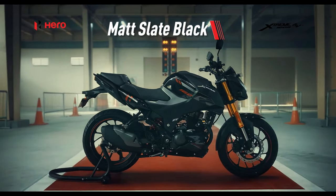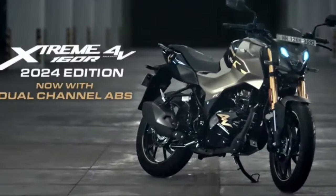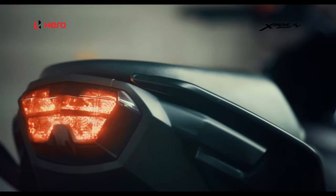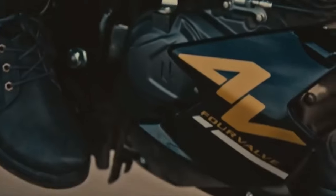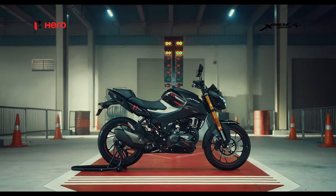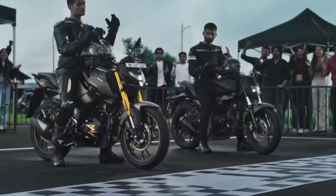The 2024 Hero Extreme retains the design from before and looks identical, packing the same muscular bodywork with good road presence. The bike also comes in a new paint scheme of Kevlar Brown, which is a shade of brown with black and golden colored accents.